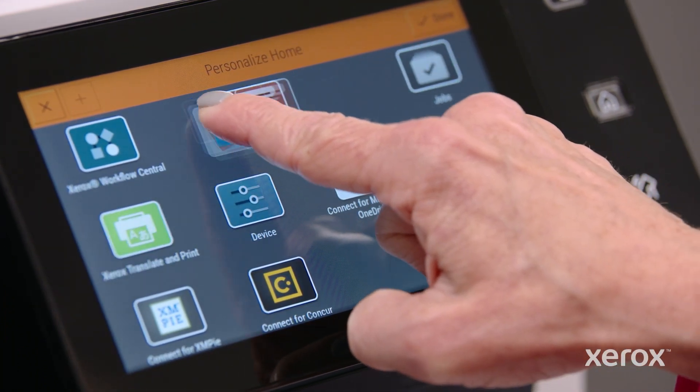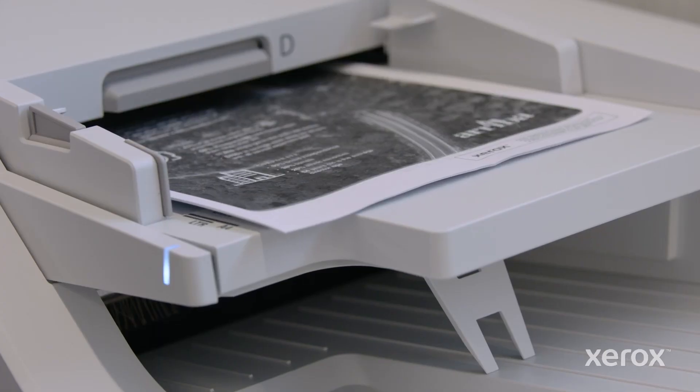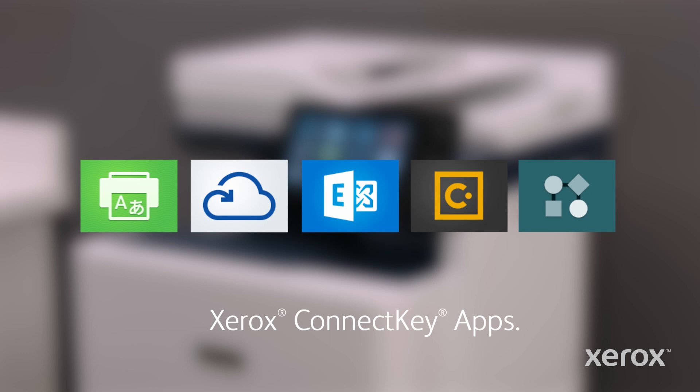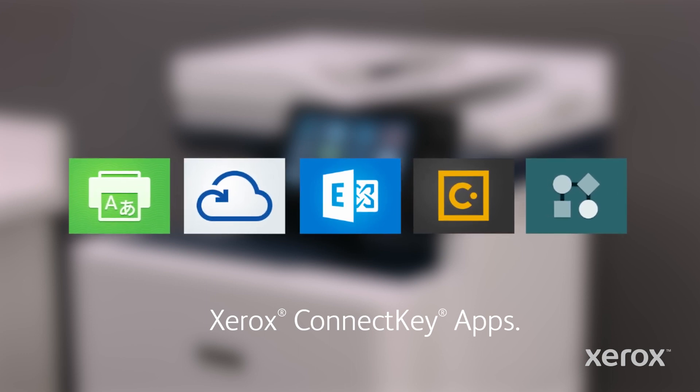So you can do more in fewer steps, without any stress or IT support. Easy, right? Accelerate digital transformation with high-speed scanning, driving business automation to the next level. Say hello to more productivity gains with Xerox ConnectKey apps that streamline tedious, time-consuming workflows.